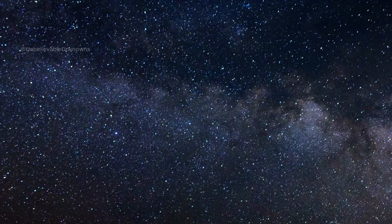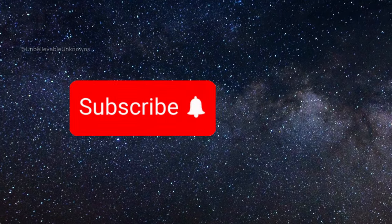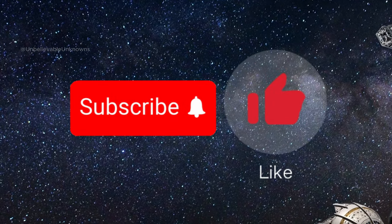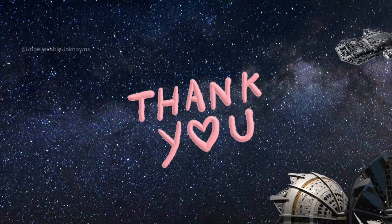If you like learning about it, please subscribe and give this video a thumbs up. Your support helps us keep exploring the amazing things in space. Thanks for watching!